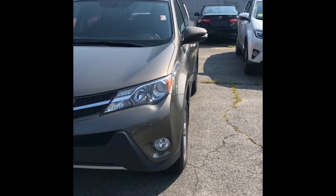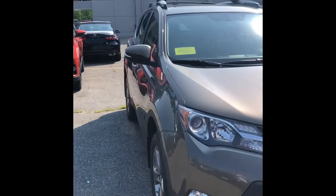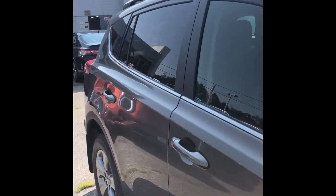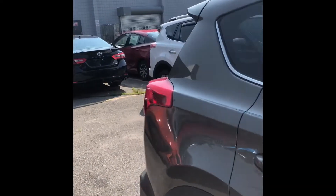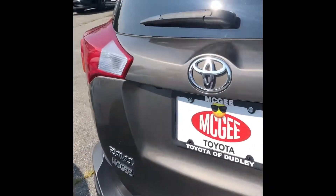I'm gonna try to get the best angles for you so you can make sure there's no major dents or scratches. I know you guys came in yesterday to take a look at it, but at least you'll see for sure through my phone as well. There's maybe just a little tiny nick down on the bumper and that's pretty much it. It is well taken care of.